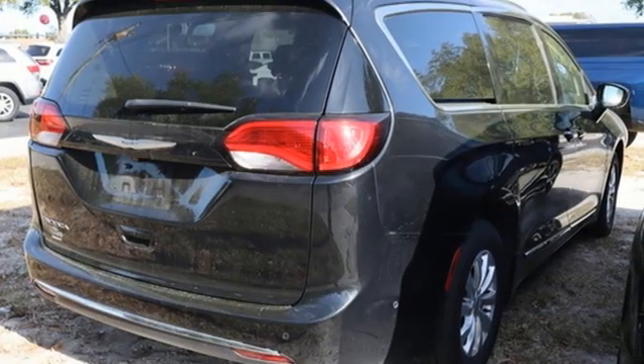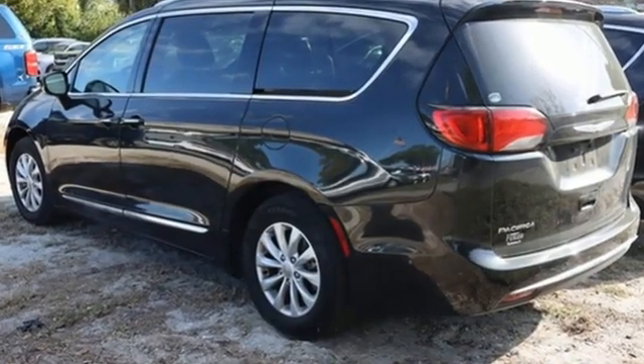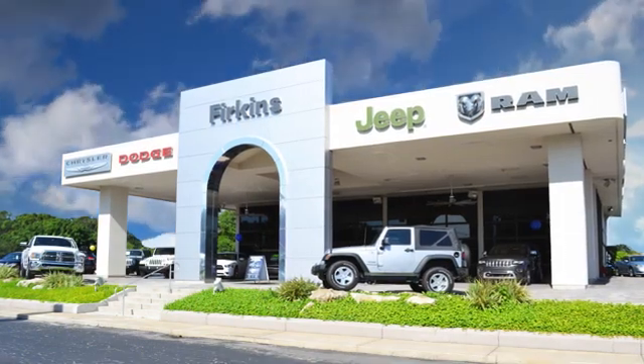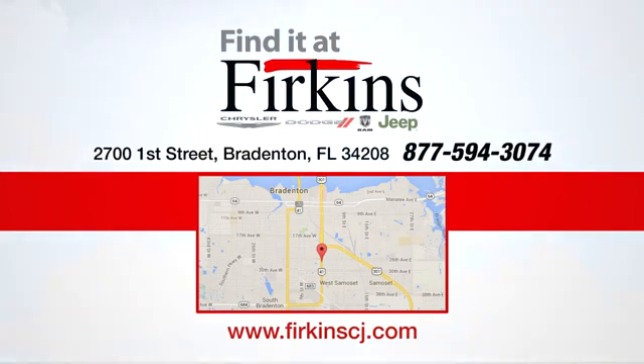They say a journey of a thousand miles begins with one step. In this case, it begins with a test drive. Start your next adventure today. Find it at Firkins — come see us today. We're located between the Red Barn Flea Market and the DeSoto Mall on 1st Street.